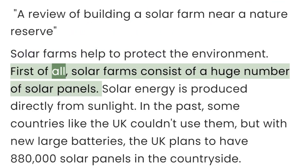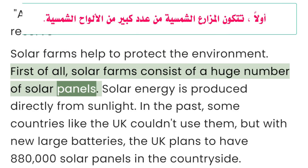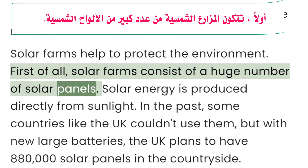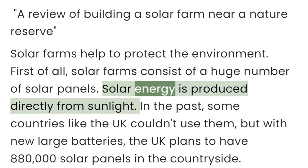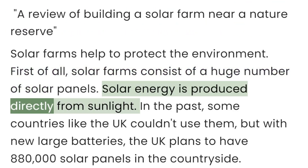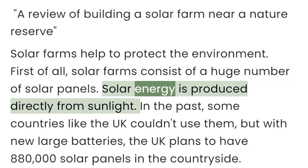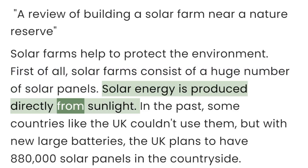First of all, solar farms consist of a huge number of solar panels. Solar energy is produced directly from sunlight.